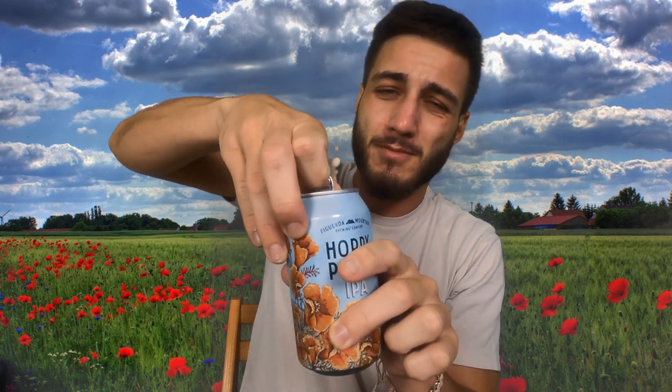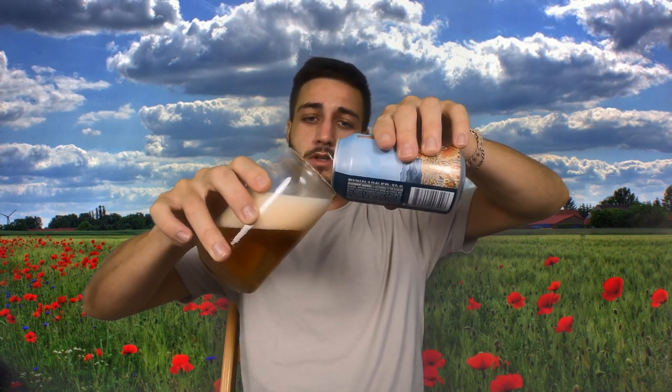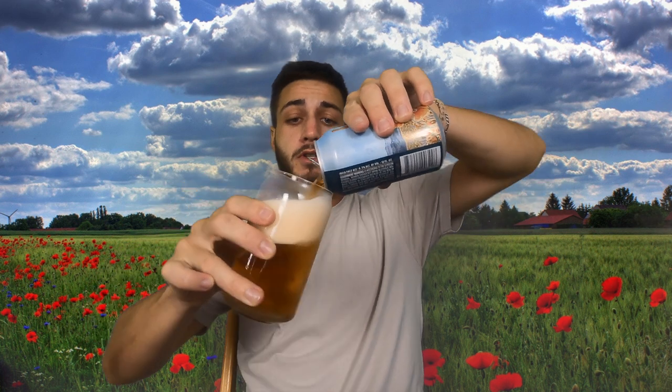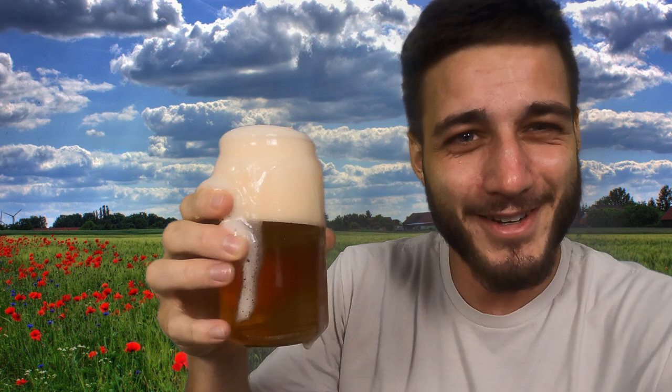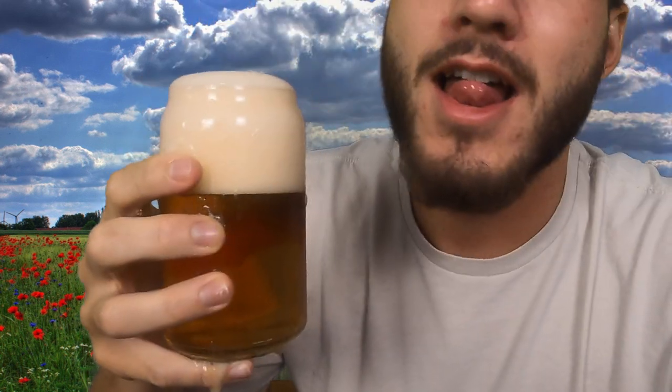I'm a believer in letting all beverages breathe, so we'll crack our can here. We're not going to drink it out of the can — we're going to give our Hoppy Poppy some space. I've got a nice chilled glass. It held its chill decently well. It's a bit foamy, but that's all right. Take pride in your foamy pour — always take pride in your foamy pour. Show no shame, even if it spills out before your very eyes. Just enjoy it, just watch it trickle down your fingers — a nice foamy pour. That's all part of the beer experience, baby.